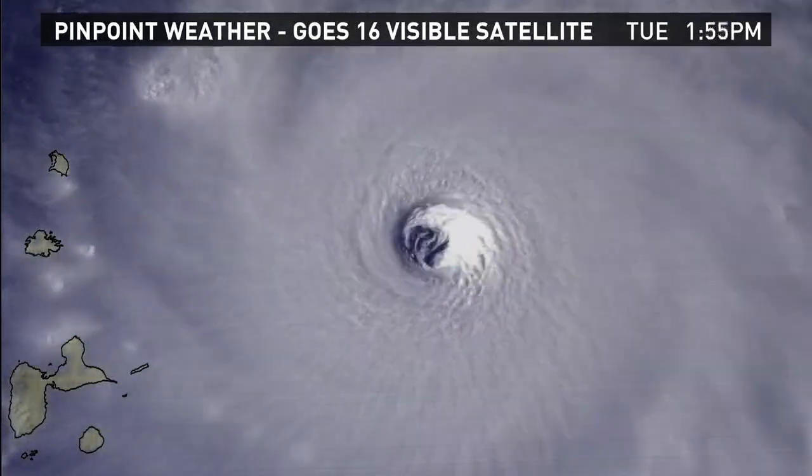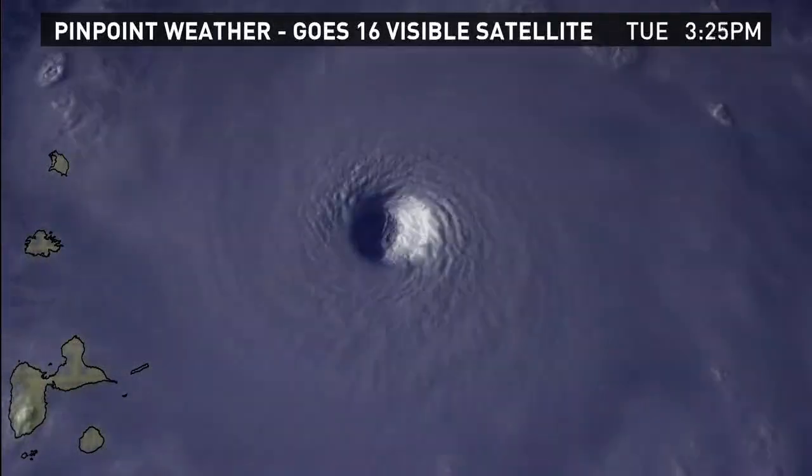Right now, we haven't seen any indication that it would not make that turn, and until we see the computer models, they've been pretty consistent. Remember, the track forecast is more reliable than the intensity forecast, and we haven't seen the track forecast waver too much over the past several days. It's still zoned in somewhere around the Florida eastern Gulf, so that may still shift a little bit, but until we see some kind of drastic change, which I don't anticipate happening, we'll continue to watch and make sure it takes that turn.